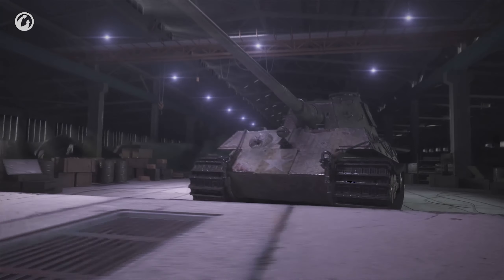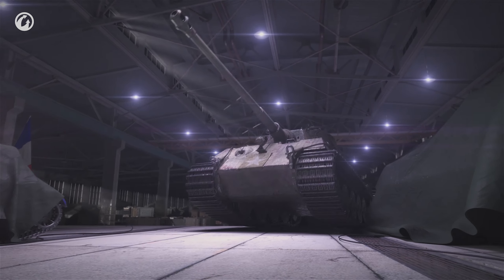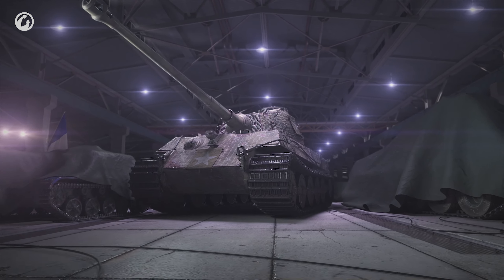Greetings, Commanders! Are you ready for February's Twitch Prime Package? You better be!